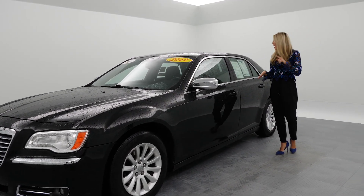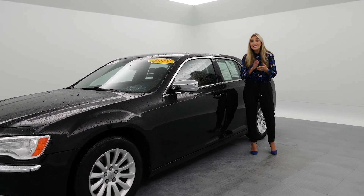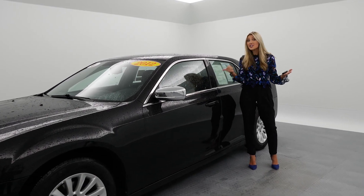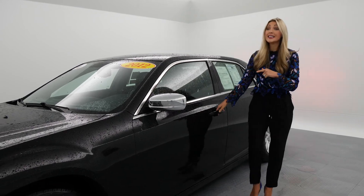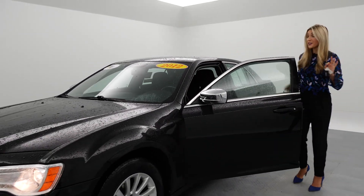What you will also love is the gas mileage — 27 miles per gallon. That's amazing. Again, this is a 2012, you guys. Wait till you see inside. It doesn't look it. This is a sharp vehicle. Come on in.